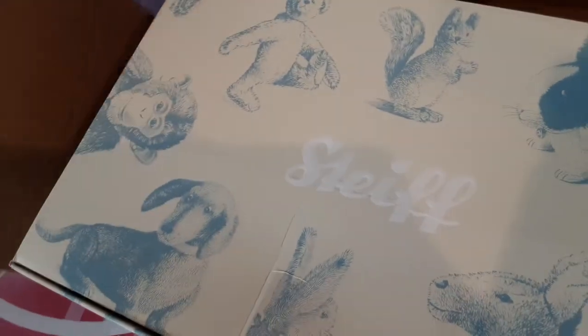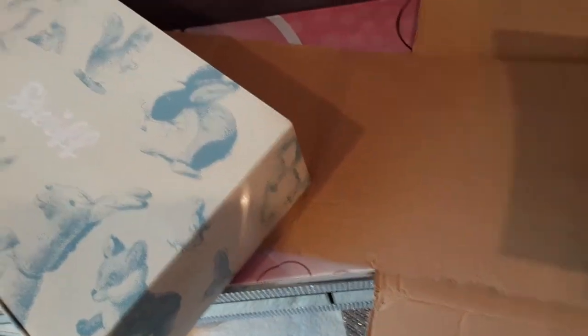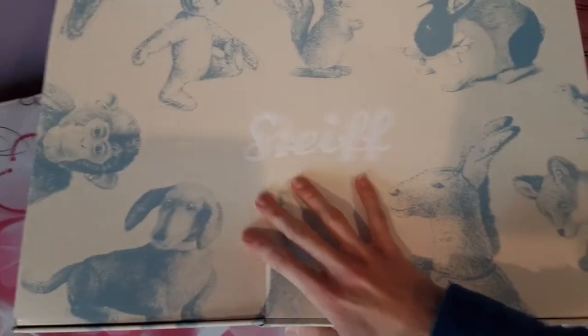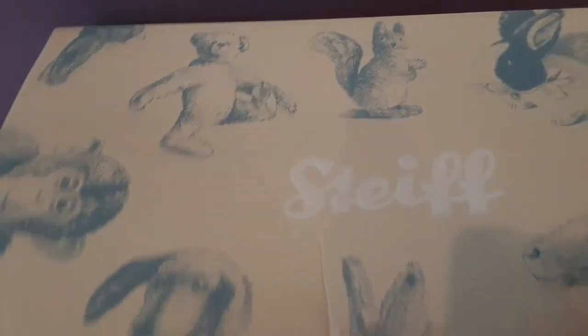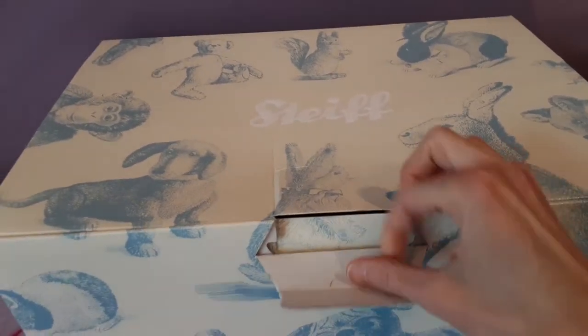So there is the very familiar Stife box — I have quite a collection of these stacked up in one of my closets. Let me just get those out of the way. All right, here we go, open up the tab.